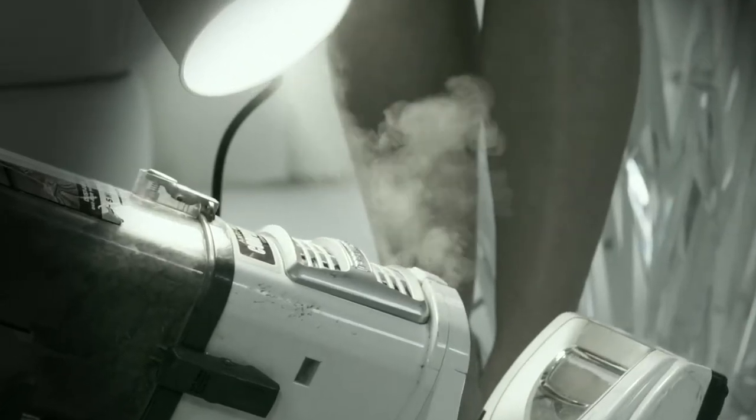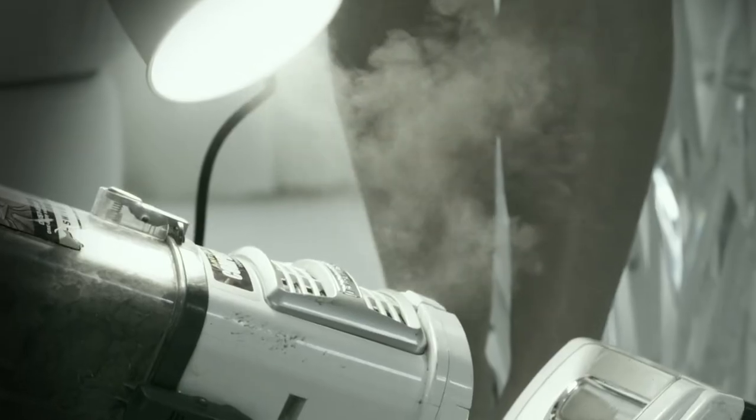And then a week later you fire it up and you get this really bad sour smell. That's all the bacteria and germs. You can't say you're cleaning your home when you're doing it with a handful of germs — because it's filthy.